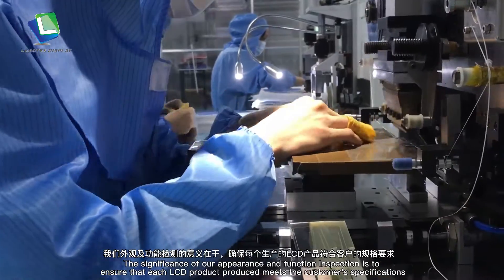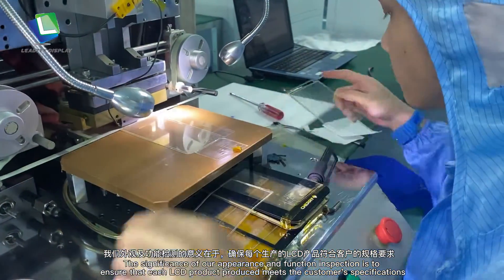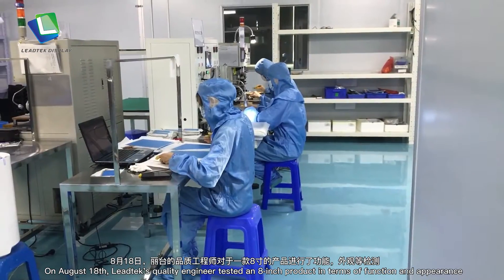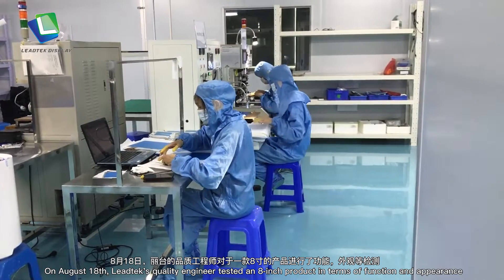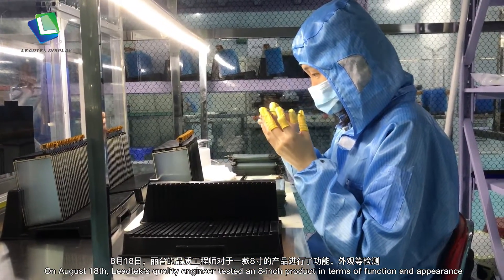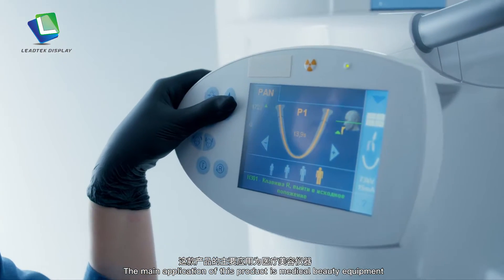The significance of our appearance and function inspection is to ensure that each LCD product produced meets the customer's specifications. On August 18th, Lead Tech's quality engineer tested an 8-inch product in terms of function and appearance. The main application of this product is medical beauty equipment.